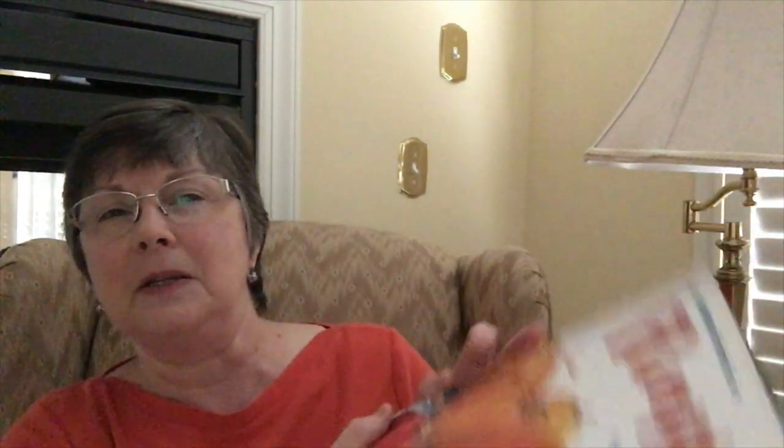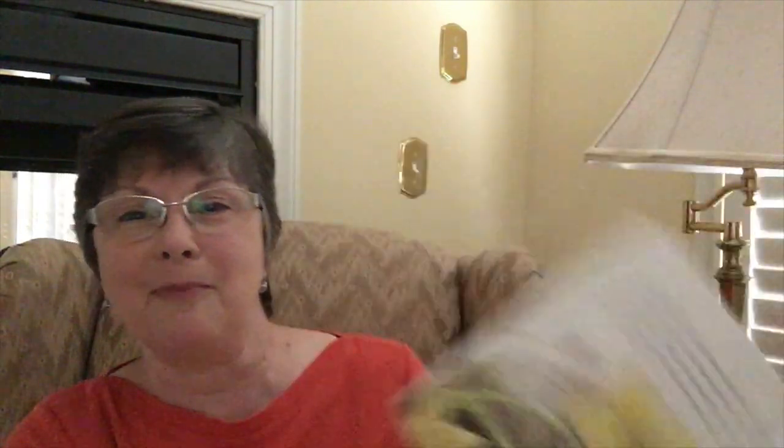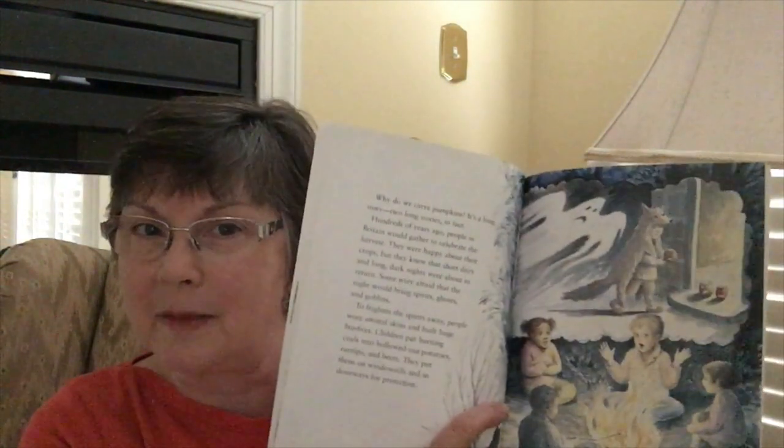It talks about some historical details about pumpkins and how they've been eaten and used, including back in the US when the pilgrims came over. It talks about how we use them today, which is largely for jack-o-lanterns, but they were once a very important food source because they stayed fresh for a long period of time in root cellars, providing nourishment throughout the non-growing seasons. It also covers what you need to do to grow pumpkins and that entire process.